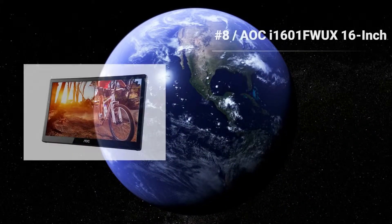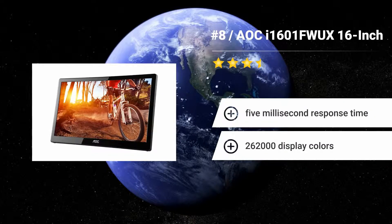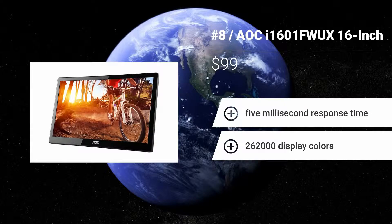Number 8: Aoki 1601FWUX 16-inch. Utilizing nothing more than a USB Type-C connection, you can relay power, video, and audio to the Aoki 1601FWUX 16-inch. The gadget also comes with a helpful cover that can protect your screen, then flip around to serve as the unit's stand.